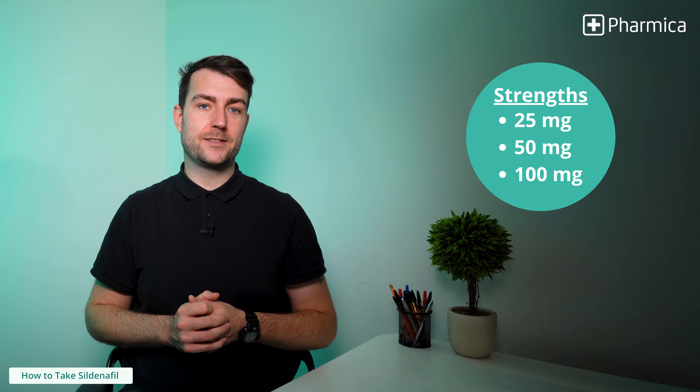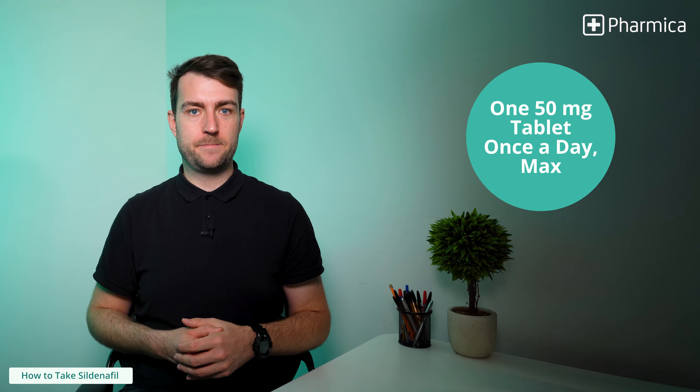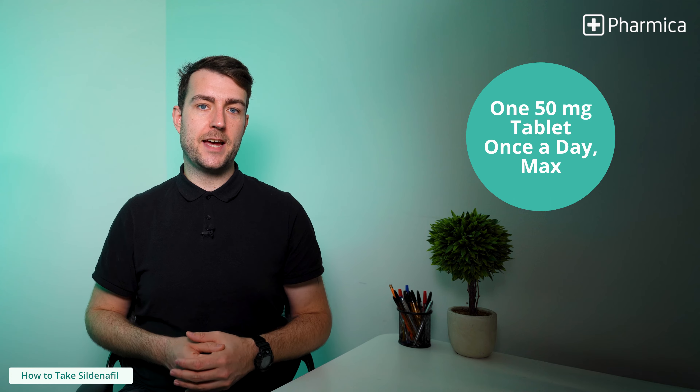Sildenafil is available in three strengths: 25, 50, and 100mg. The recommended starting dose is 50mg. Be sure to only take one tablet a day maximum.